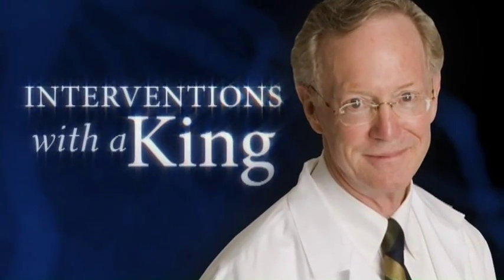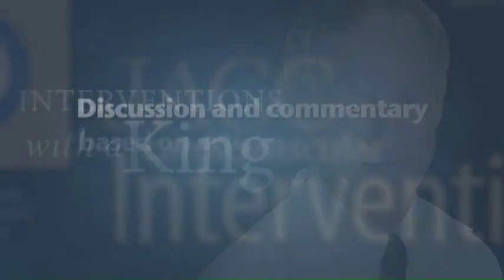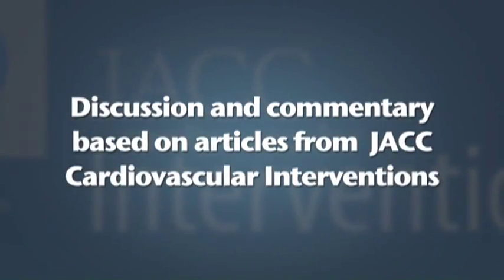Interventions with a King. Discussion and commentary based on articles from JACC Cardiovascular Interventions. Hello and welcome. I'm Dr. Skip Anderson, Associate Editor of JACC Interventions,